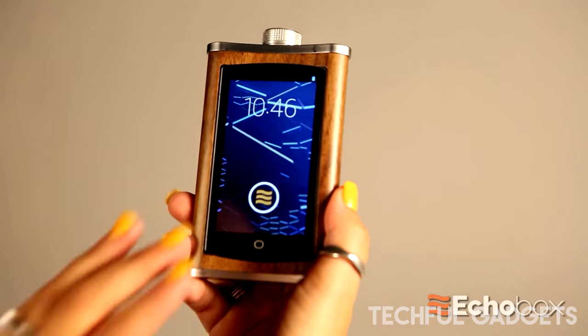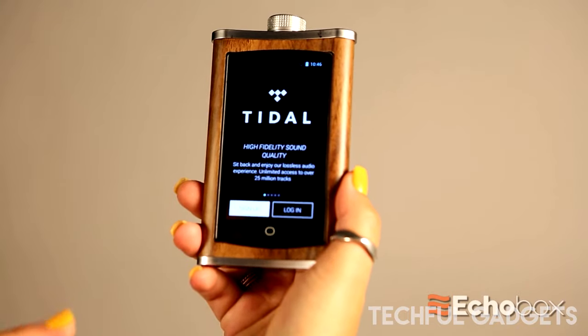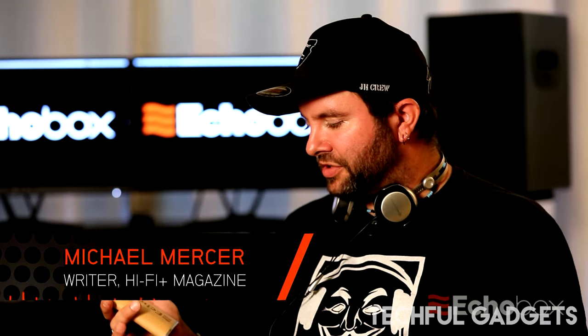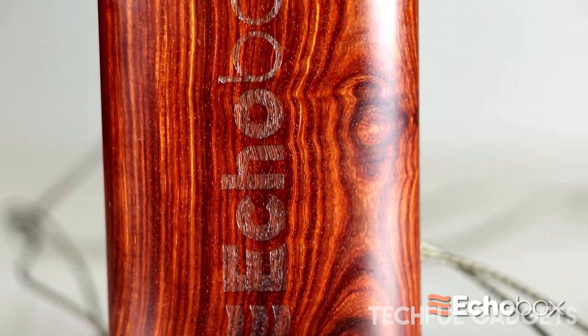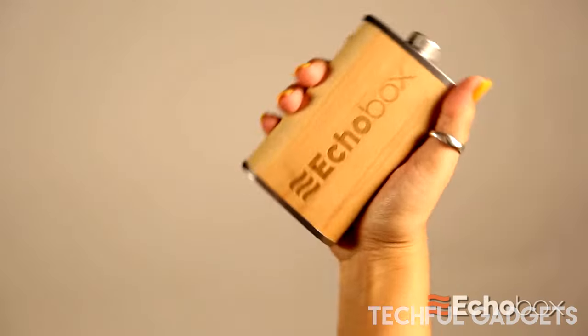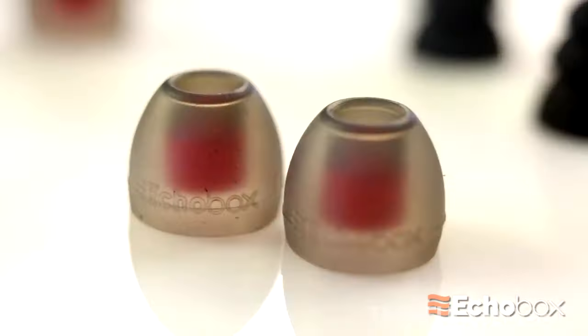At first glance, the Echo Box Explorer X1 has the look of a hip flask, but rather than offer a nip to take the edge off a chilly stroll, the X1 is aimed at satisfying a very different thirst. Echo Box is targeting the modern audiophile's pocket with a high-resolution media player housed in a curvy wooden jacket. The Explorer X1 from California's Echo Box Audio can play back all the usual suspects in high-res audio including WAV, AIFF, and FLAC formats up to 24-bit/192kHz resolution, plus native DSD support. It has 64 gigabytes of internal storage and 2 gigabytes of DDR3 RAM.